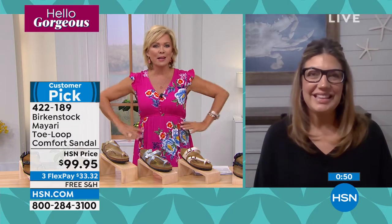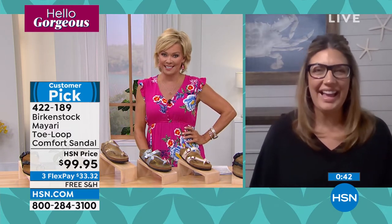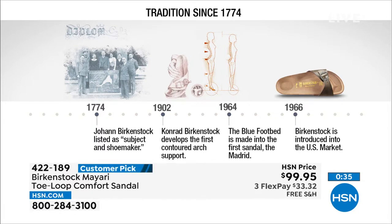Over the past 10 years Birkenstock has had a real resurgence, but if you look back from 1774, the brand was brought to the US in the 1960s by Margot Frazier — a lady who visited Germany, fell in love with the brand, and said 'I've got to get this back to the US.' It started in health and wellness stores. Now Birkenstock has grown tremendously and you're seeing it everywhere. It doesn't matter if you're 16 or 65 — you're wearing it because it's the sandal of the season, or you're wearing it for the health and wellness benefits.